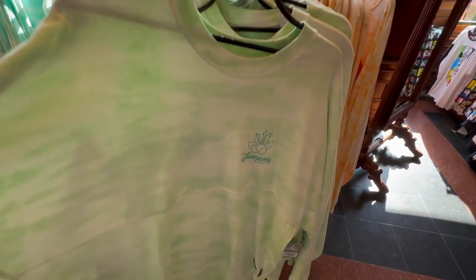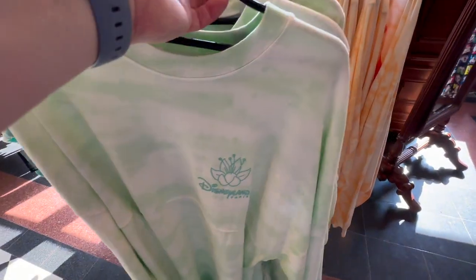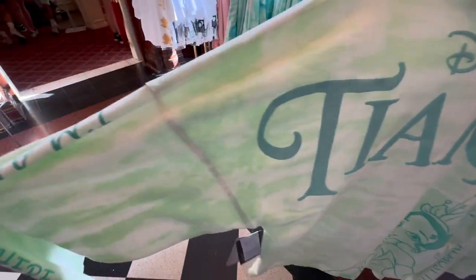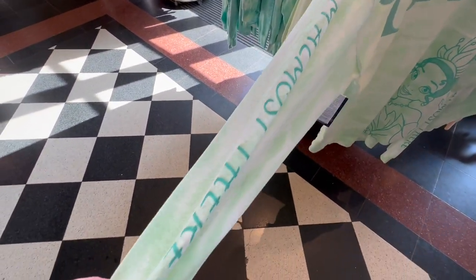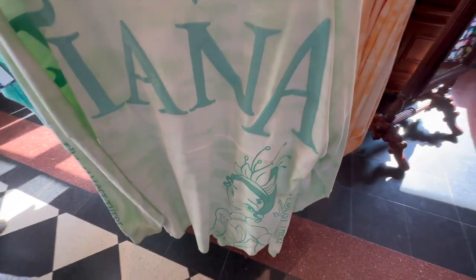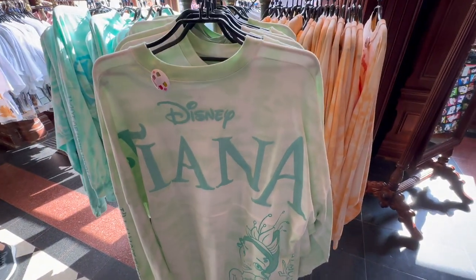This one is the Tiana spirit jersey. It's just got that on the front, and on the back it says Disney Tiana. It says 'I'm almost there' down the sleeve, and it's got a picture of Tiana down the sleeve and on the bottom. 70 euros.